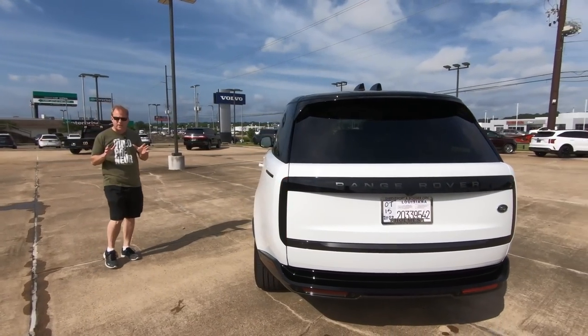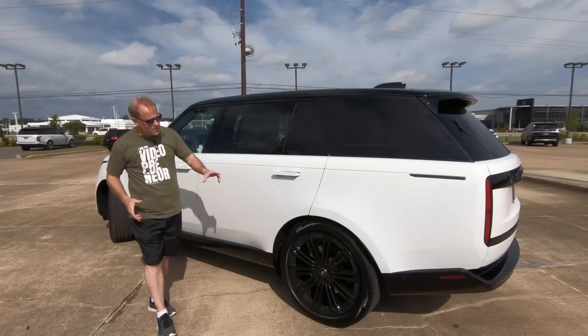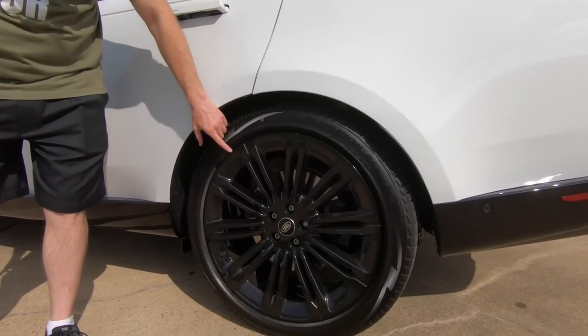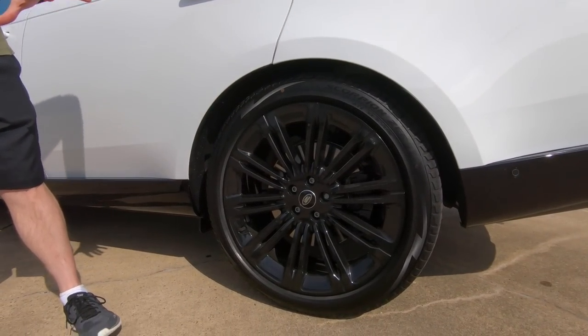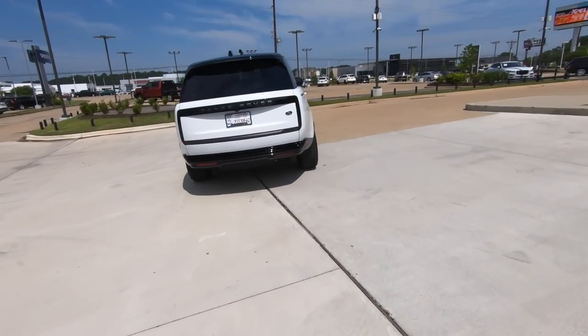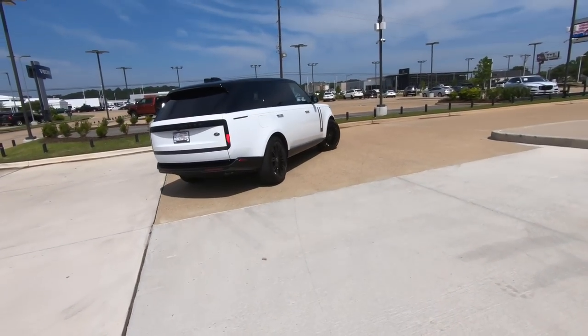Starting price is about $105,000. Notice the size of these rims — huge, 23 inches, and just perfect. I think black is the perfect color here, so that's a good thing.